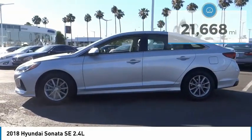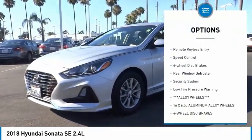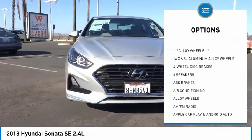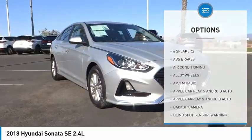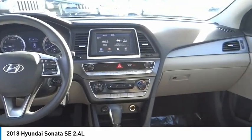Here are some of this vehicle's great options: electronic stability control, alloy wheels, brake assist, traction control, remote keyless entry, speed control, four-wheel disc brakes, rear window defroster, security system, and low tire pressure warning.